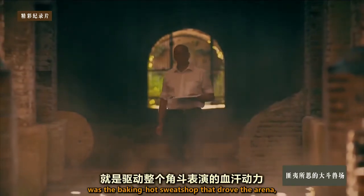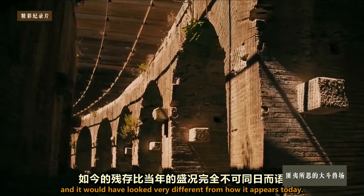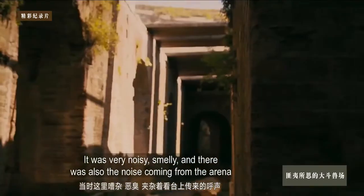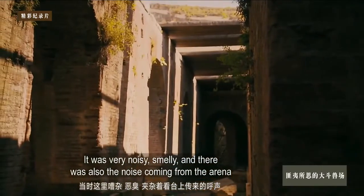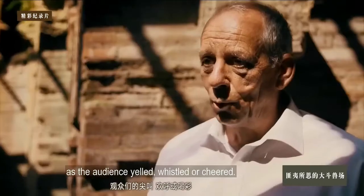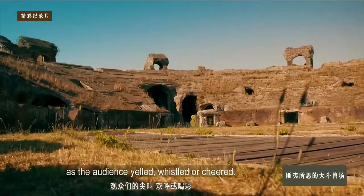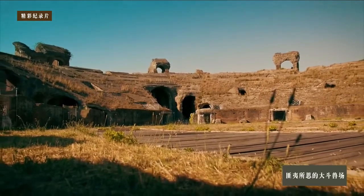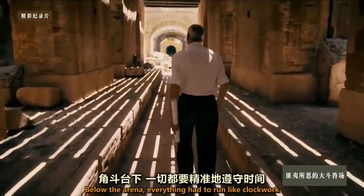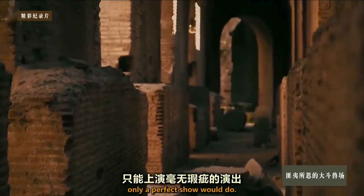This underground labyrinth was the baking hot sweatshop that drove the arena, and it would have looked very different from how it appears today. Below the arena, everything had to run like clockwork, because here, and at the Colosseum, only a perfect show would do.